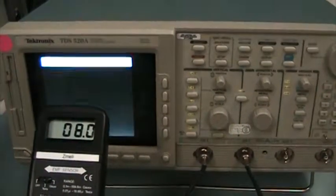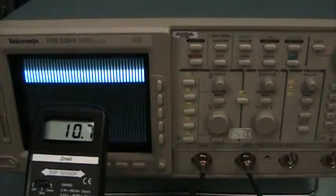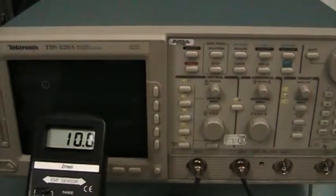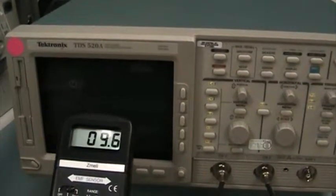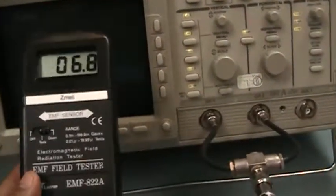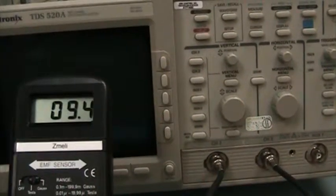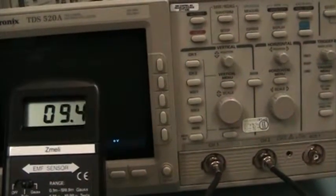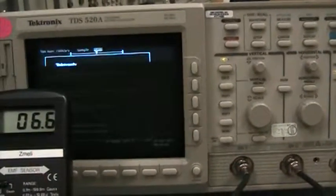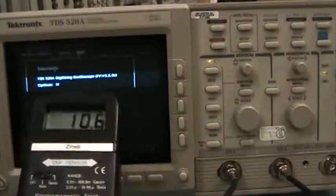There we go. Let's see — 10 mGauss in this one. Moving closer: 20, 21, and then up to 22 mGauss.